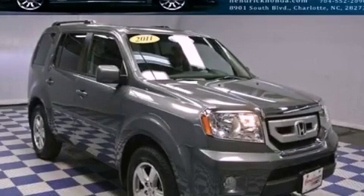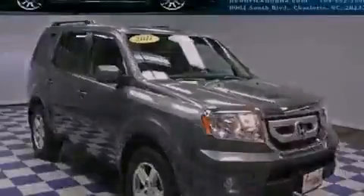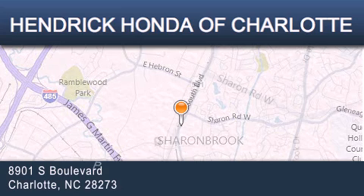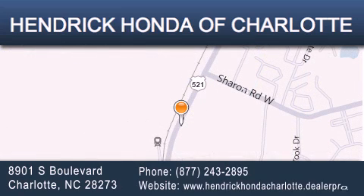Please call today to reserve this vehicle for a test drive. Hendrick Honda Charlotte is located at 8901 South Boulevard in Charlotte. Our goal is to exceed all of your expectations to ensure that you'll return for future visits.